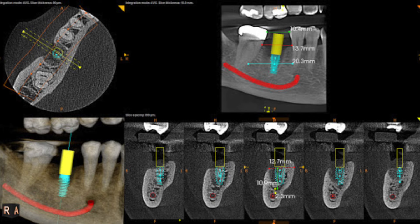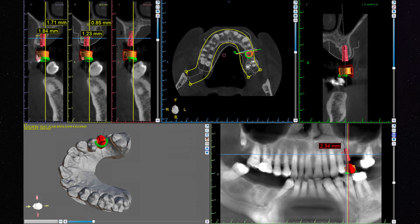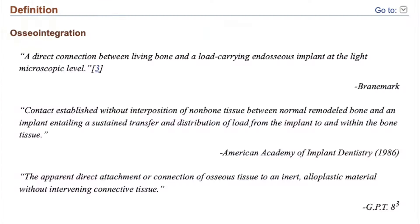They're going to take a variety of imaging — radiographic imaging or cone beam CT imaging — and they're going to evaluate the bone where the implant is going to be placed. An adequate amount of bone is necessary for the implant to integrate with your body, for it to be stable, for it to be long lasting, and for it to support a dental crown.